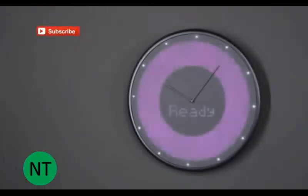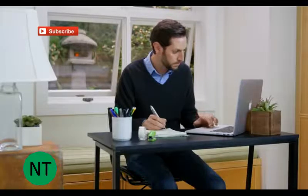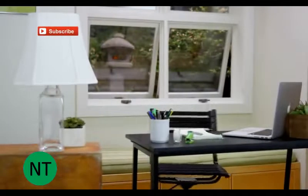Or use the timer so you don't forget about the important things. And know when to leave the house when your Uber is outside. Glance Clock lets you make the right decisions and take action.